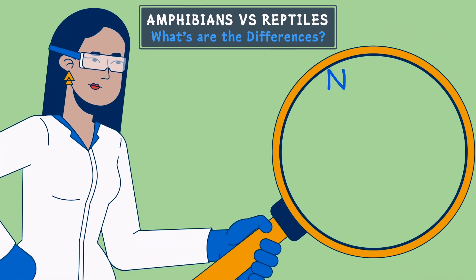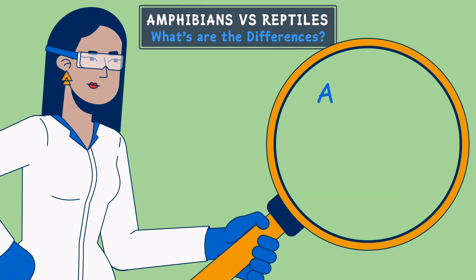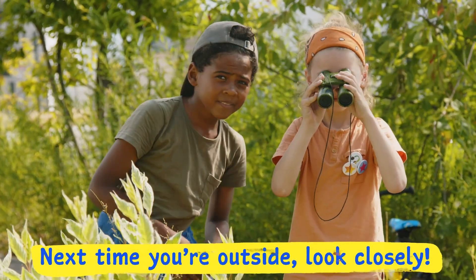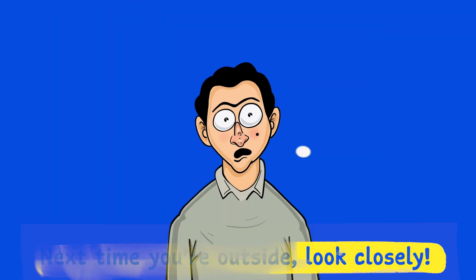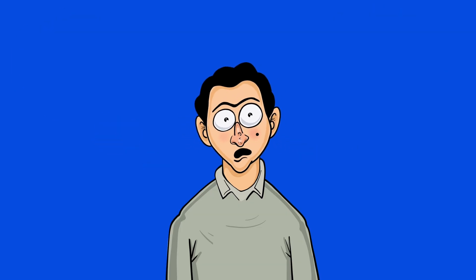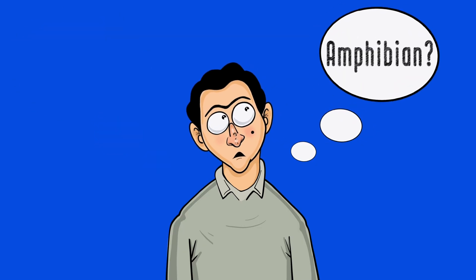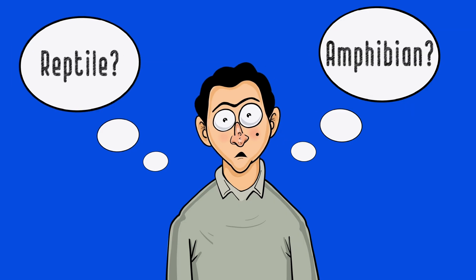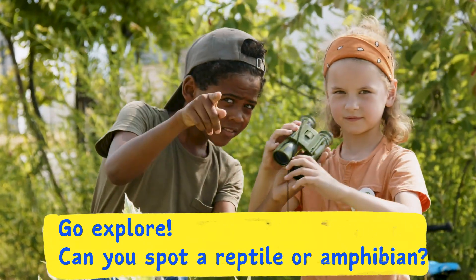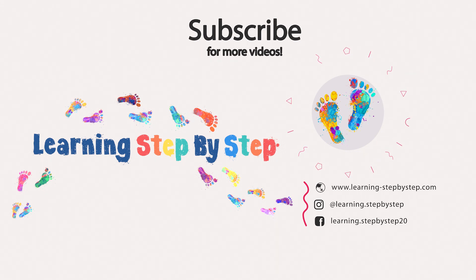So remember, not all wet and slimy creatures are amphibians, and not all scaly ones are reptiles. Next time you're outside, look closely. Is that animal hopping with soft skin or crawling with dry scaly armor? Is it laying eggs in the water or burying them on land? Ask yourself: amphibian or reptile? Now that you know the difference, go explore! Can you spot a reptile or amphibian? And don't forget to subscribe for more amazing animal facts!